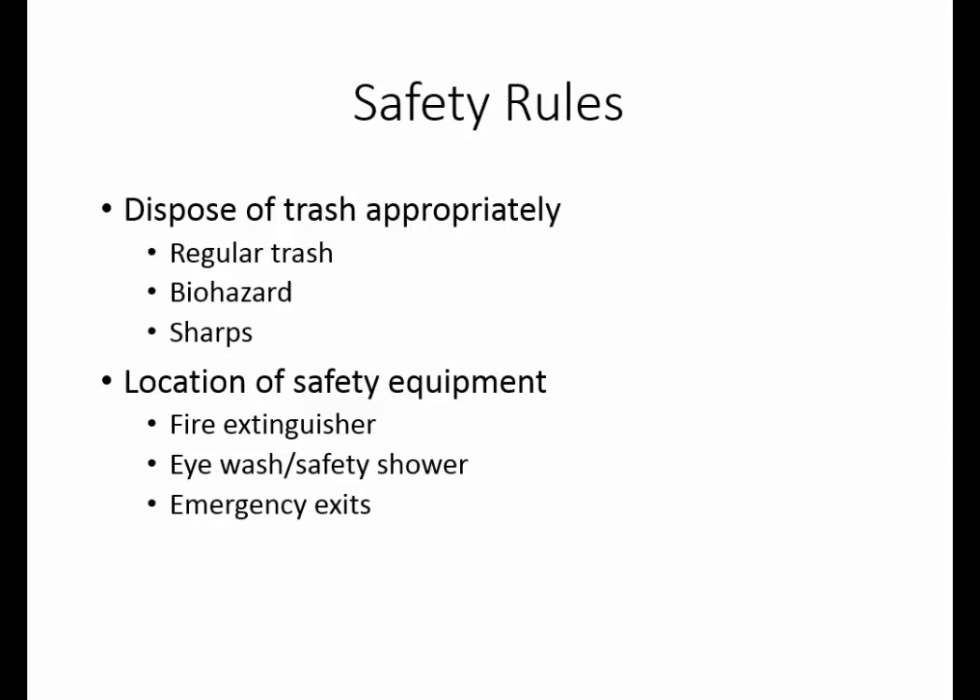Please notice all of the emergency exits from the laboratory. These would be used in the case of fire or any kind of situation where we needed to leave the laboratory in a hurry. At all exits to buildings, there are fire alarms. If you are exiting the building because of a fire, pull the fire alarm. This will turn on an alarm for that building so that other people are aware that they need to evacuate.